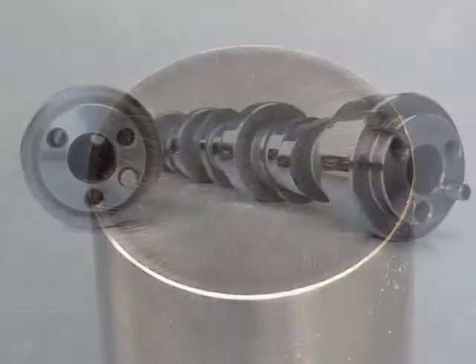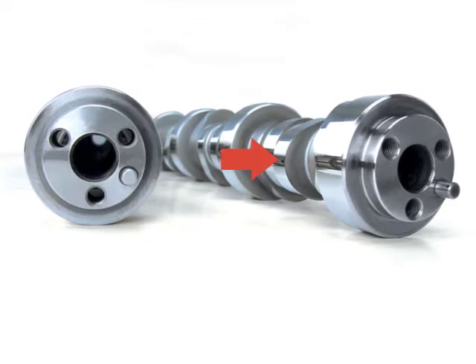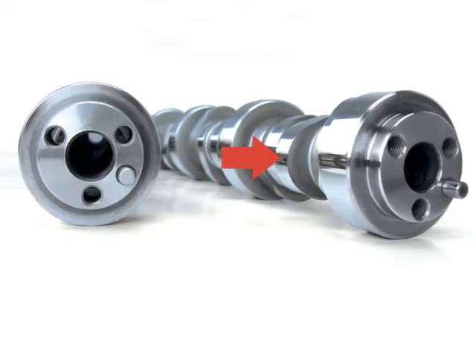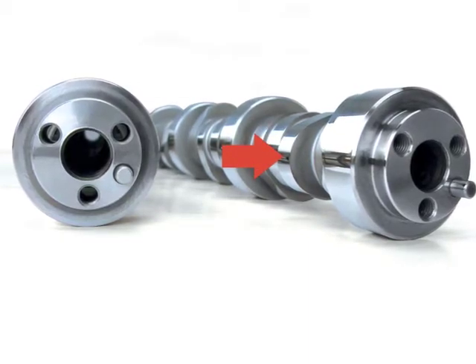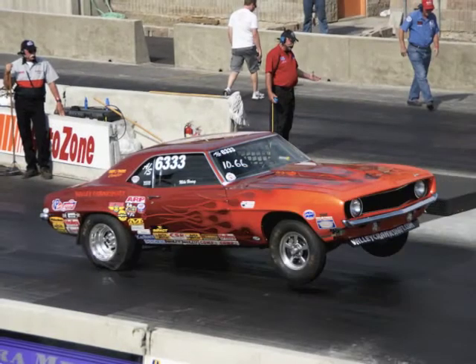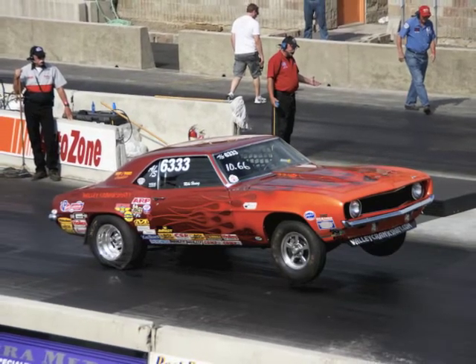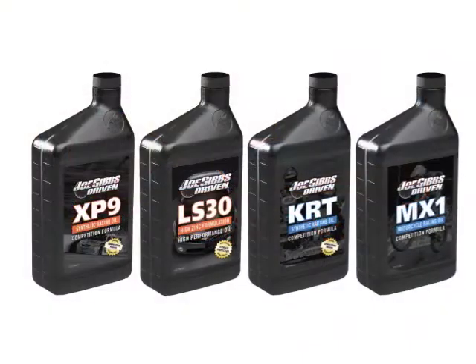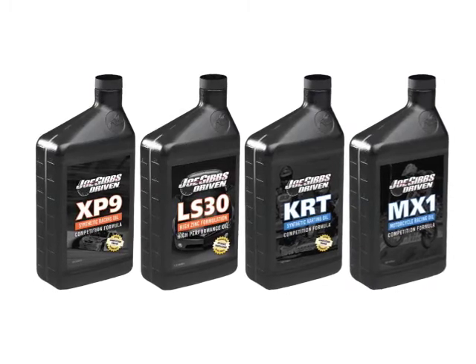So what does this have to do with camshafts? When the cam lobe begins to open the valve, both shearing forces and load increase. As a result, lubrication moves from full film towards boundary. High-performance camshafts have greater lift and duration. While this increases horsepower, it also increases the load and shear forces on the oil, so the oil needs to be designed to compensate for the increased load and shear.